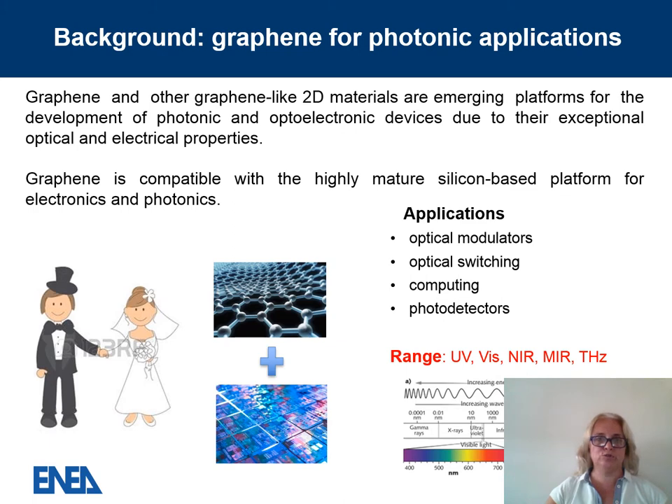Graphene and other 2D materials are an emerging platform for several photonic and optoelectronic applications, highly demanded for optical modulation, optical switching in computing, and for photodetectors across a vast range of wavelengths. The absorption of single-layer graphene is 2.3% across all wavelengths, and for such applications it must be enhanced — generally by patterning graphene using e-beam or ion beam lithography, or by coupling graphene with photonic crystals, metamaterials, or plasmonic materials.